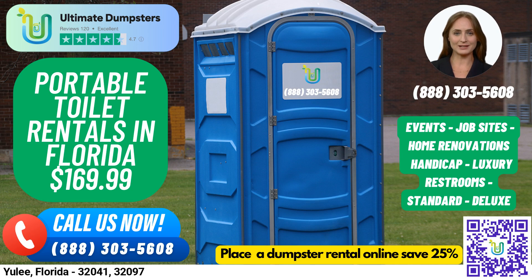So whether you're planning a job site, event, wedding, home renovation, or construction project, we've got you covered with our wide range of portable toilet rental options. To place an order, you can call into Ultimate Dumpsters or use the QR code in the video to place your order online. And for a limited time, we're offering 25% off dumpster rental orders when you place your order online.